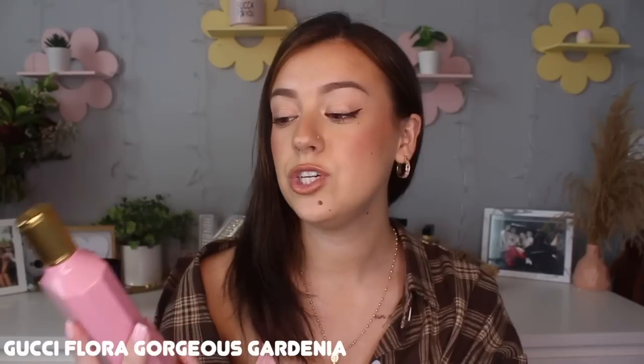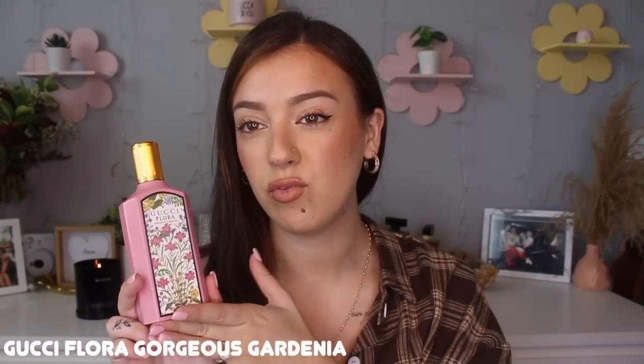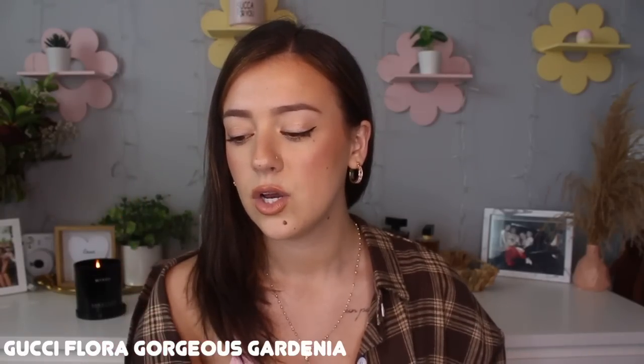This next dupe is probably the closest, most spot-on to the original in this entire video. These two are literally the exact same scent — there are literally no differences other than the brand and the price point. The perfume I'm duping is Gucci Flora Gorgeous Gardenia. I feel like this is a really popular scent right now — I see it all the time on perfume TikTok. I really like Gorgeous Gardenia. It's like a very tart, brown sugary scent — it does not smell like gardenia at all, so I don't know what they were thinking with that name.